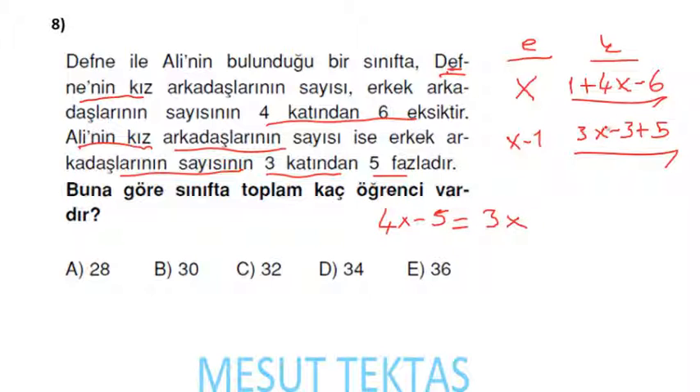3x'i bu tarafa at, x kalır. Eksi 5'i diğer tarafa at, artı 2 de var: x = 7 arkadaşlar.